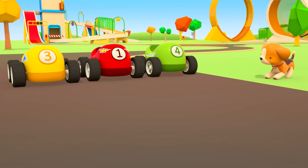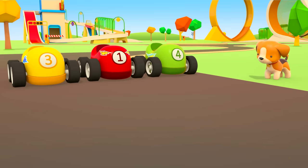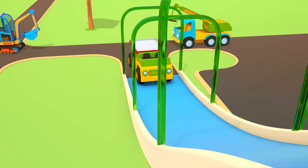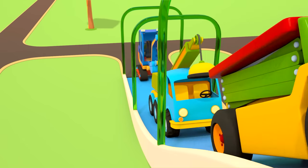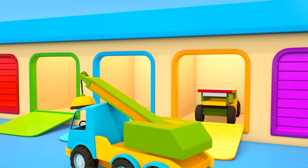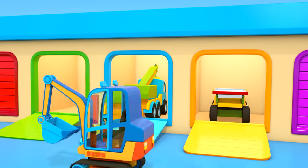On your marks, get set, go! The helper cars are going back to the garage until next time. Someone else will probably need their help tomorrow.